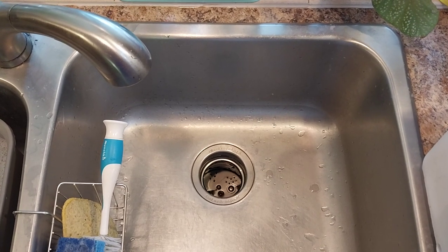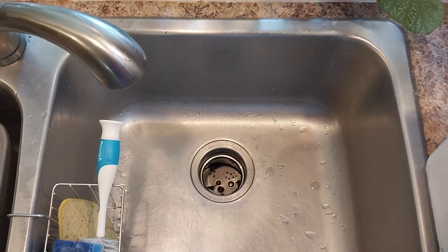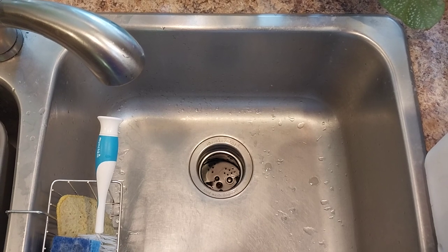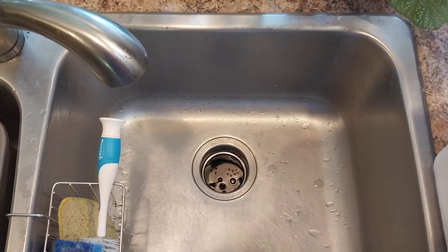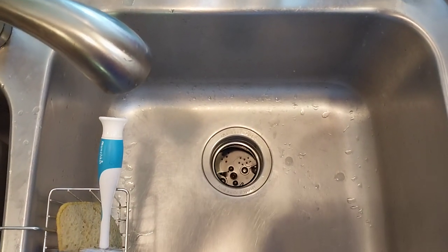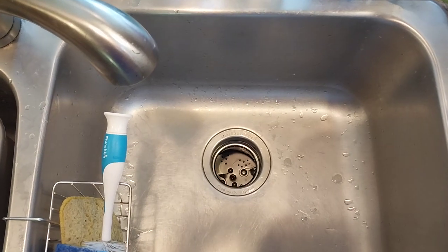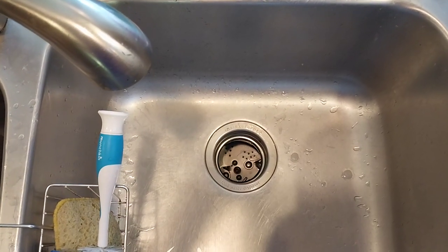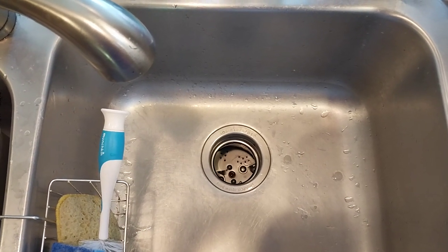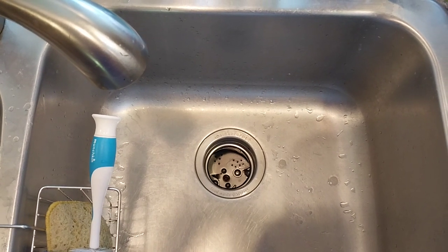So before we get to the exciting action of grinding, pulverizing, and macerating the pieces, let's cover some basics of this invention. Way back in 1927, this guy, John Hammies, invented this thing. But it wasn't until 1940 that the InSinkErator hit the market.